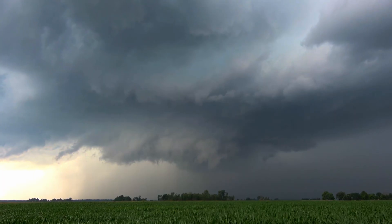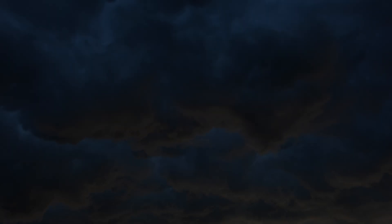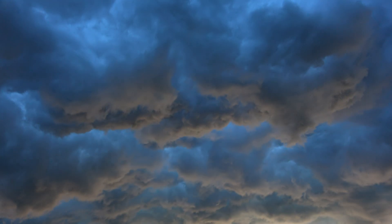Thunderstorms. Why do they happen? What really goes on up there when the sky turns dark, the air feels heavy, and the hairs on your neck stand on end? Why does the sky throw such a tantrum?